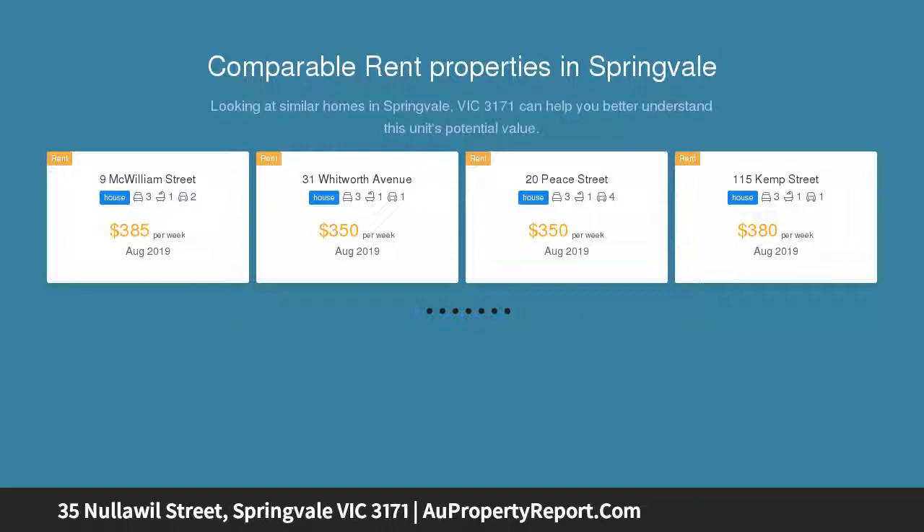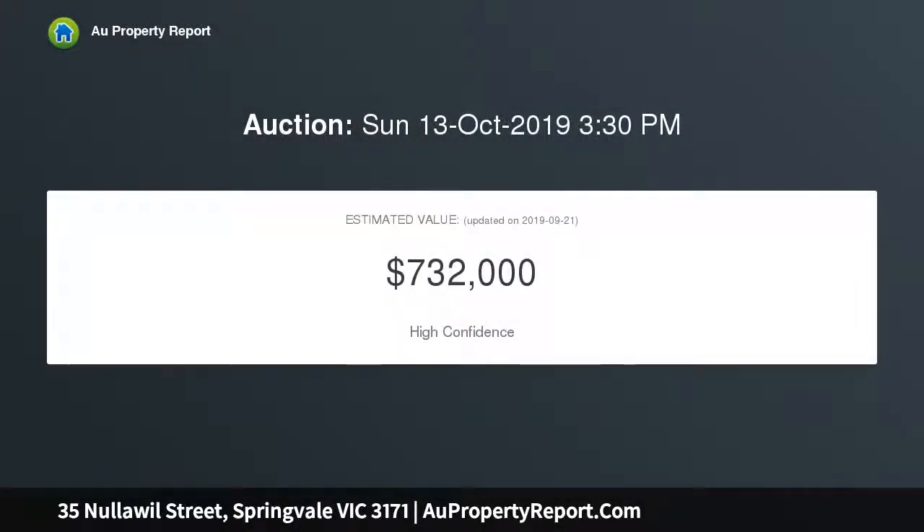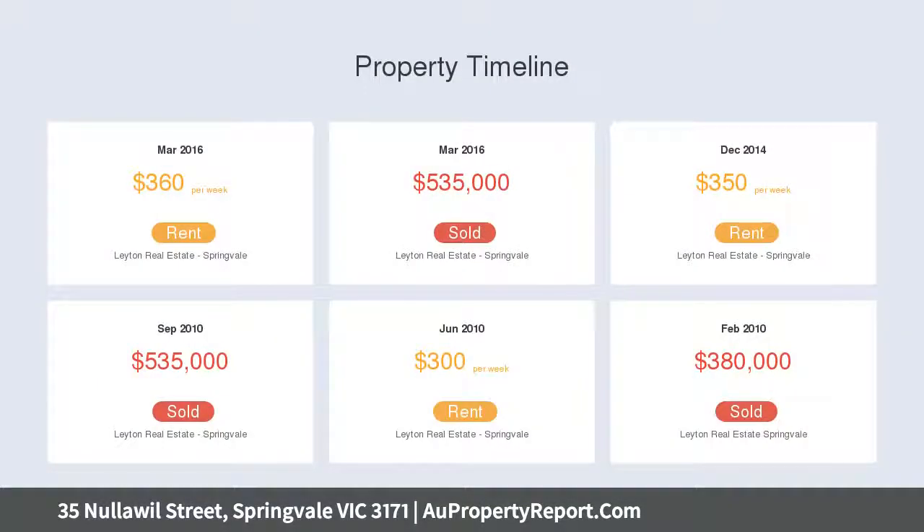Perfectly positioned in a quiet court location, it presents the ideal opportunity to get into the lucrative Springvale property market. Move in, renovate, knock down and rebuild a brand new home or redevelop, STCA — the choice is yours.